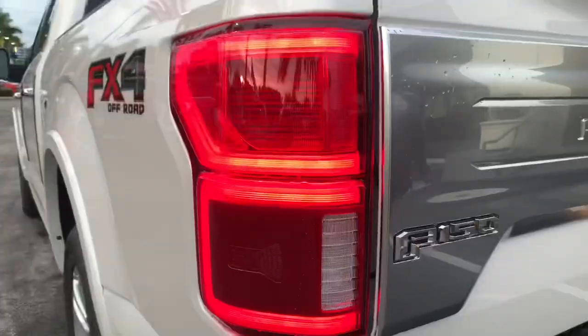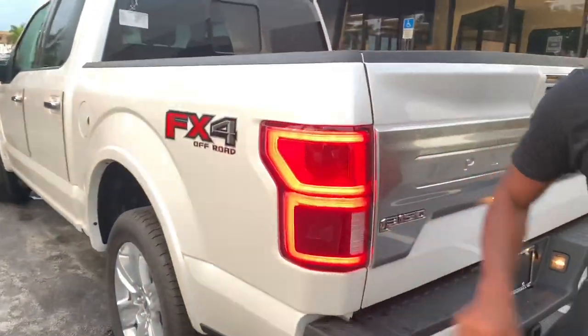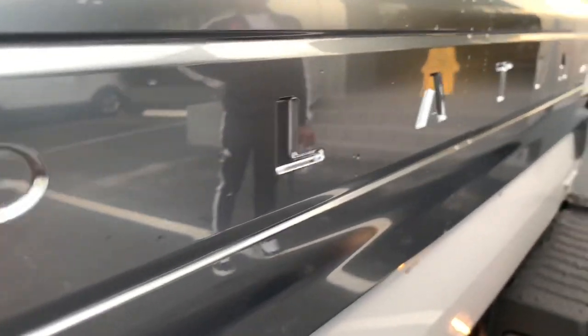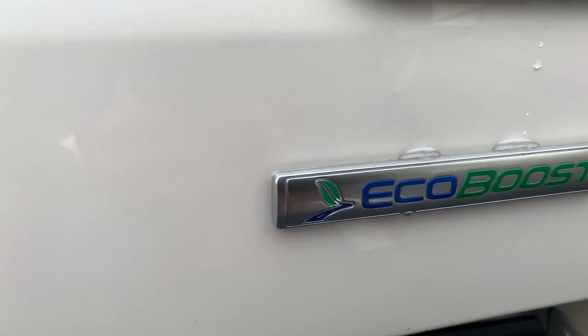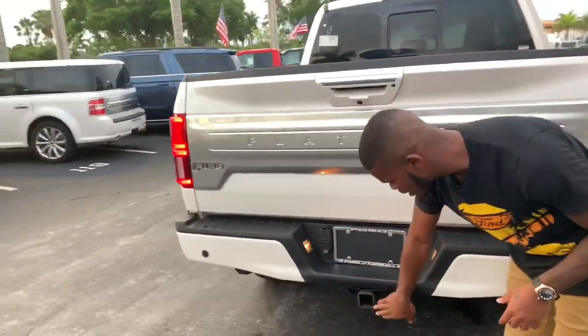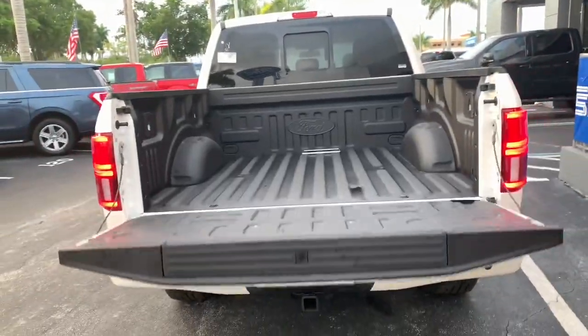To the rear, you have LED taillights. You also have blind spot monitoring integrated into your taillamps. You have your chrome F-150 badge spelled out, along with Platinum spelled out with a chrome script going across. You have your Ford emblem along with your EcoBoost badge. You also have tow hitch assist and a tow package. Press this little button here and it's a damped tailgate.